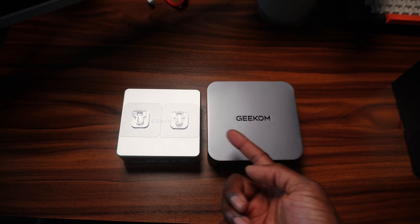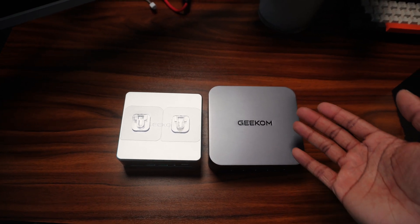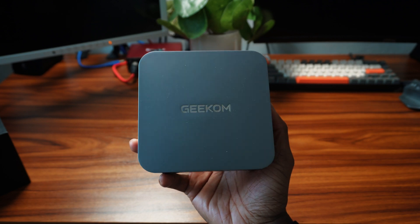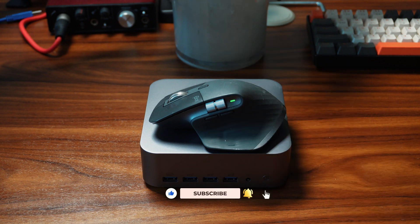You can also see the difference in size compared to my previous device. After the issue with the AE8, I had to move on to this one, and I feel like it handles everything — from video editing and creating thumbnails to any productive task. All the things you really need as an everyday user, I feel like the GT1 Mega can handle. Don't forget to like and subscribe and I'll see you next week.